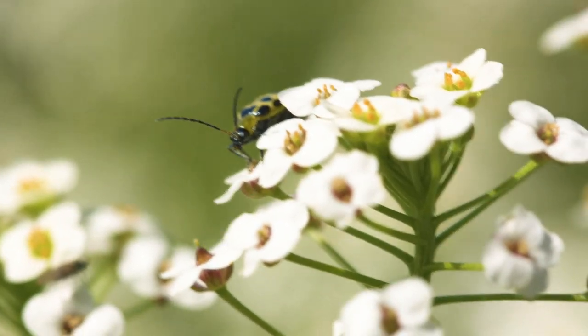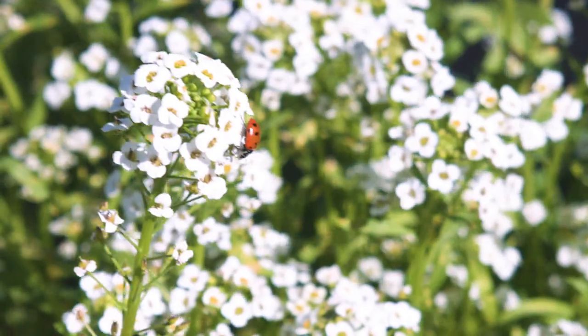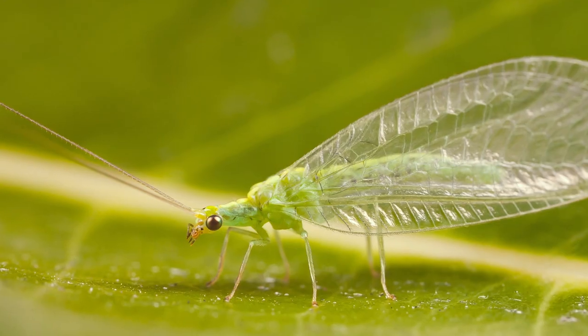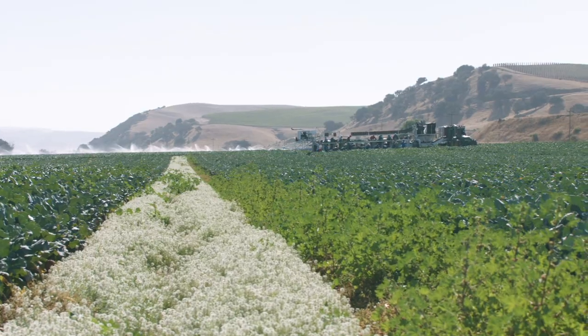Instead of conventional insecticides, we plant beneficial insect habitat to attract bugs like ladybugs, syrphid flies, lacewings, and parasitic wasps that prey on crop-destroying insects like aphids, as well as some natural sprays. Instead of conventional fumigants to control disease, we rely on crop rotation.